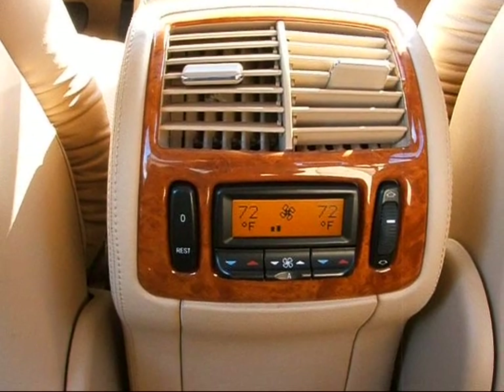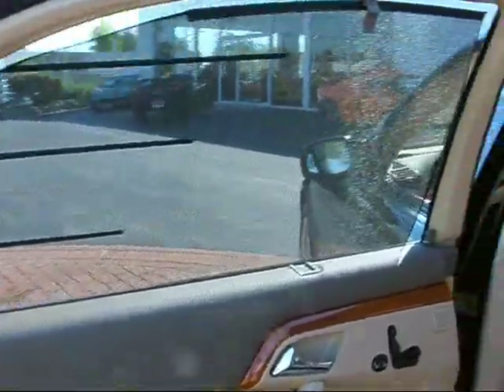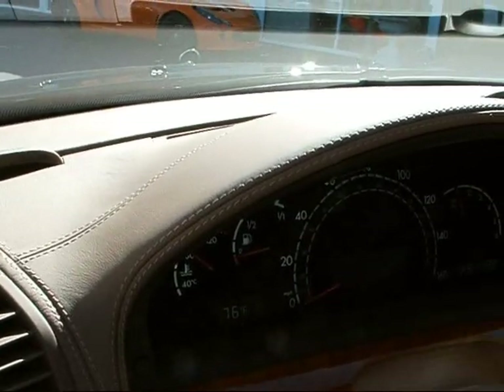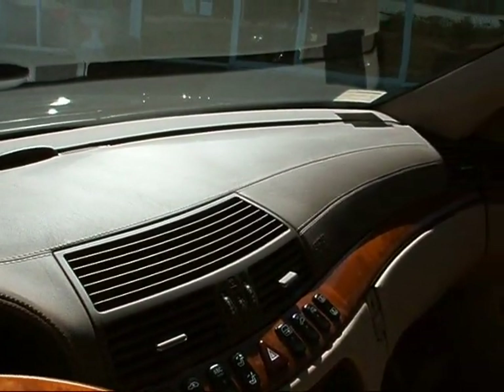In the rear seats you'll also enjoy climate control for both sides. In the rear you also have sun shades on both rear windows and a power-operated sun shade for the rear window. Another hallmark of the S600 is leather stitching throughout — the entire dashboard is covered in leather.